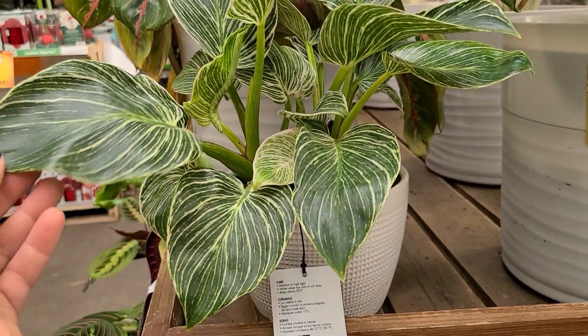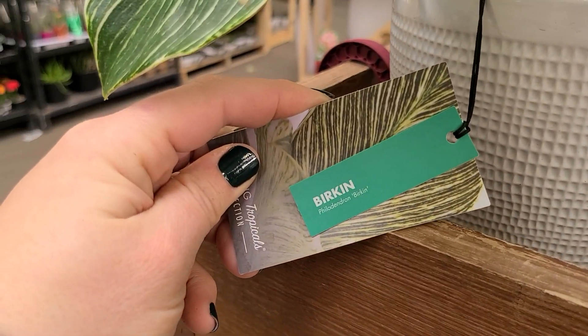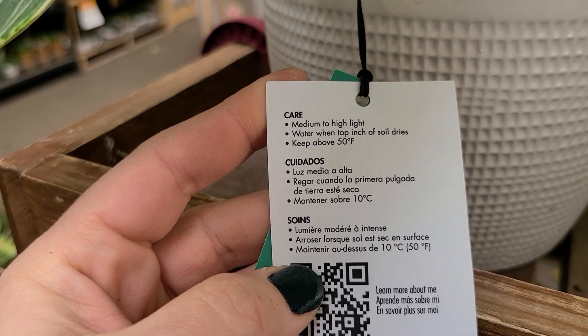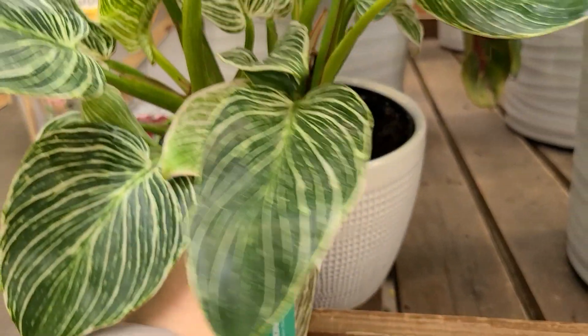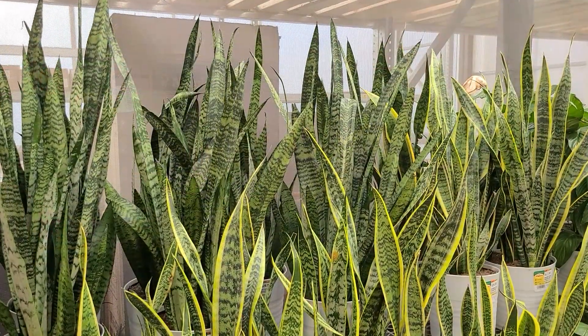I picked up one of these birkins last year and I've been really enjoying it. It's called a birkin philodendron — medium to high light, water when the top inch of soil dries, keep above 50 degrees Fahrenheit. So far mine's doing really well, so that's pretty exciting.